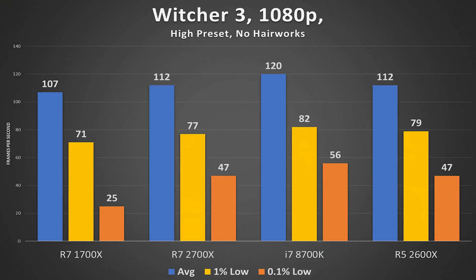Lastly, with Witcher 3, I was able to breathe again. The 2700X and 2600X scored basically the exact same — 112 FPS on average for both. There's no built-in benchmark so I manually benchmarked, which is why these fluctuate a little. But because Witcher 3 is so GPU-intensive, we don't expect the CPU to make much of a difference up to a certain extent.